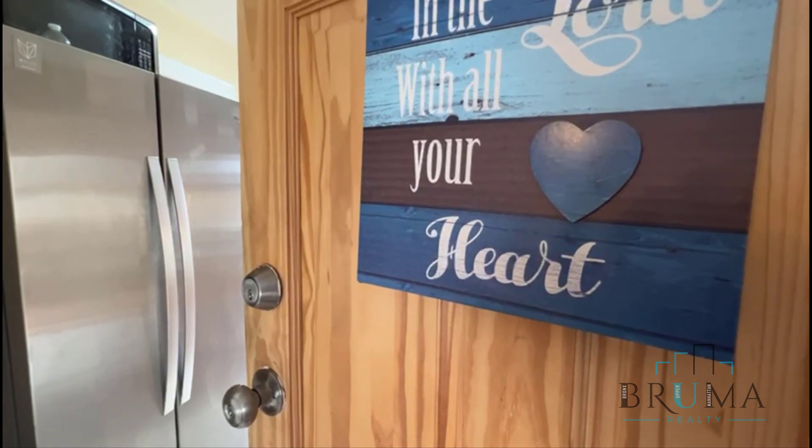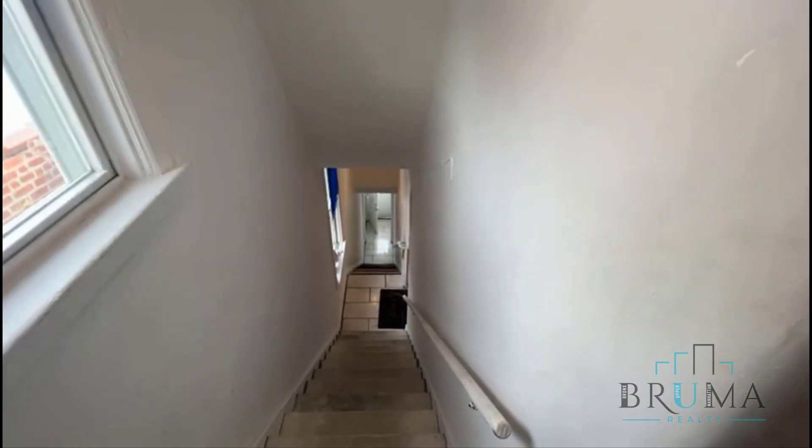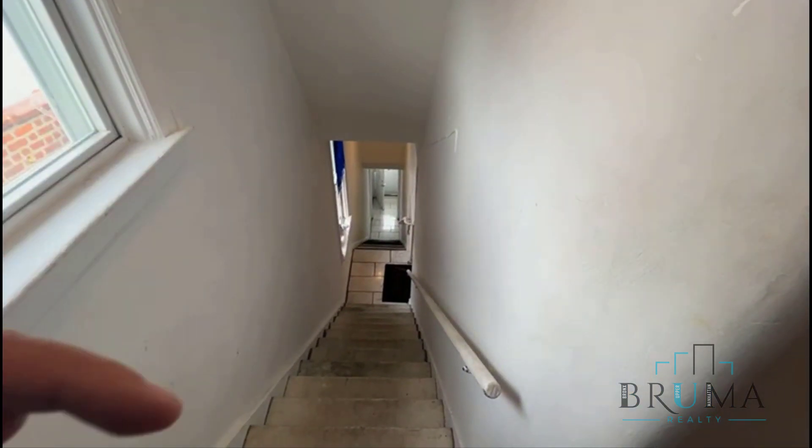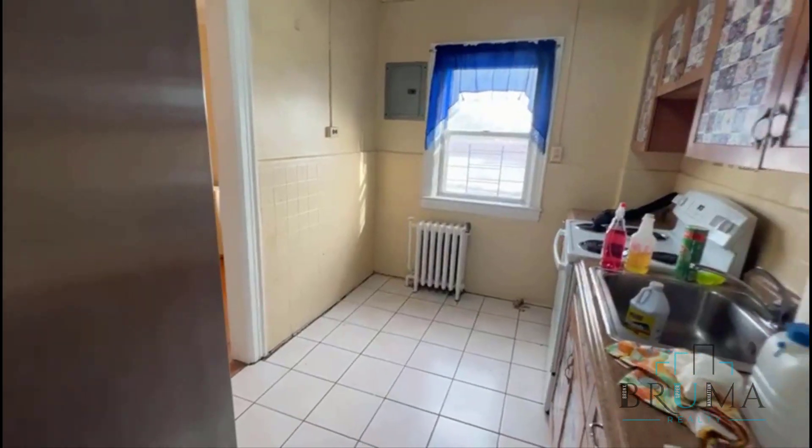This is 4131 Edson Avenue, apartment number three. This is a two bedroom here on the third floor. It's in a private house so you have these two small flight walk-up here. But when you come in you have your kitchen space.